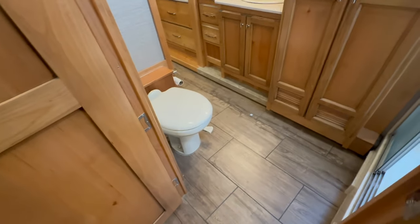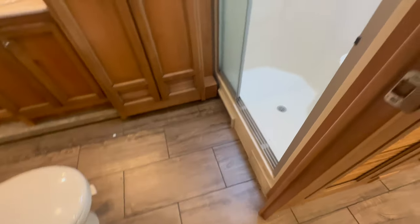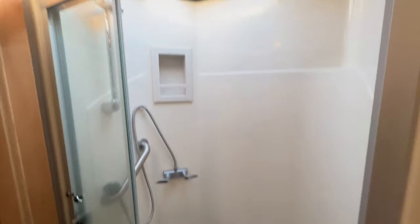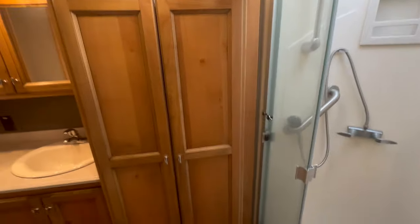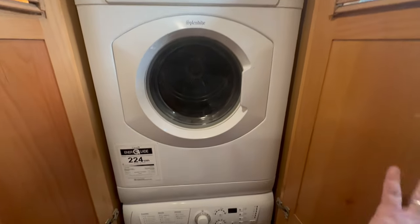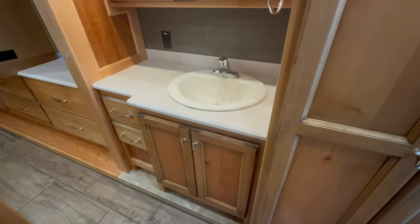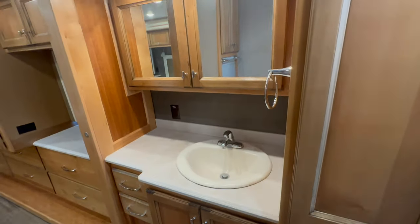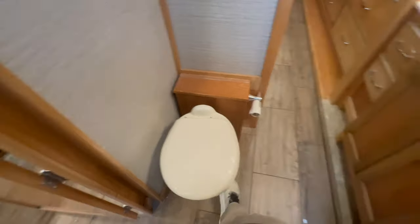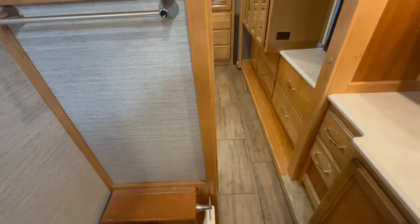We're going to touch every button, use every system in the coach to make sure that everything is working upon pickup. We have a porcelain toilet that drops straight into the black tank. I love the floors in this coach. I'm seeing a little bit of dirt in the shower, but we have a one-piece molded fiberglass surround shower with a skylight. The ever important washer and dryer — stack washer and dryer, so it did not give up the washer and dryer. Right next to that is our vanity with porcelain sink, dual medicine cabinets, and a porcelain toilet — foot pedal flush. Everything drops straight into the black tank.